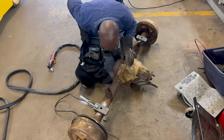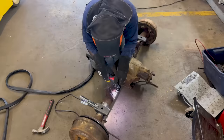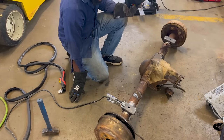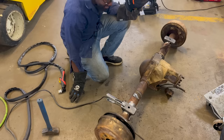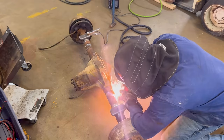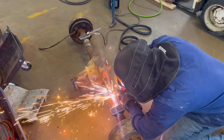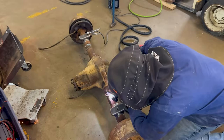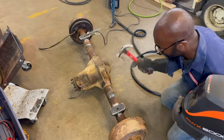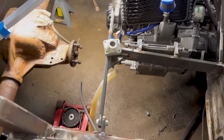This plasma cutter is way better than cutting and grinding. You can smell the grease burning as it cuts. It literally took two seconds to cut through.